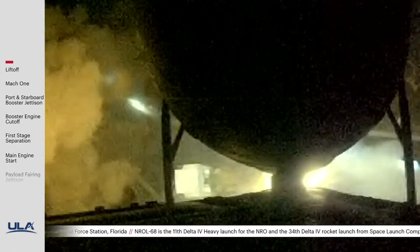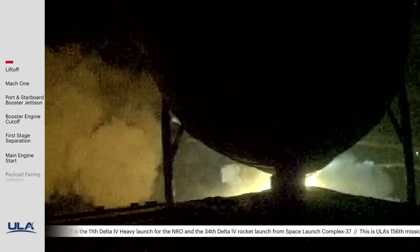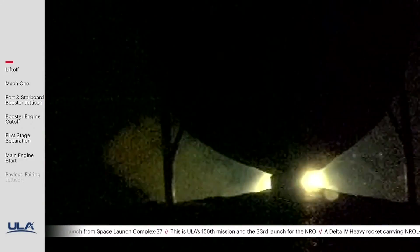Vehicle has now begun the pitchover maneuver. Now 25 seconds into flight, vehicle performance looks nominal.